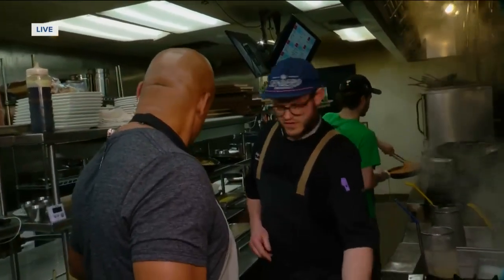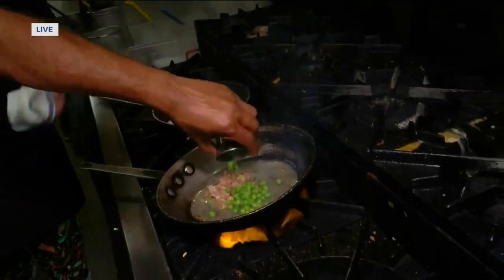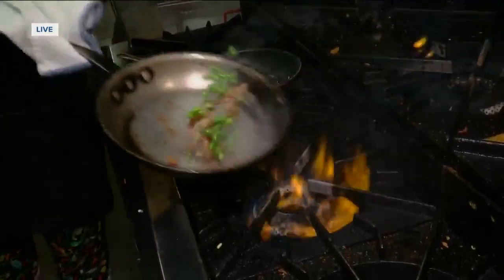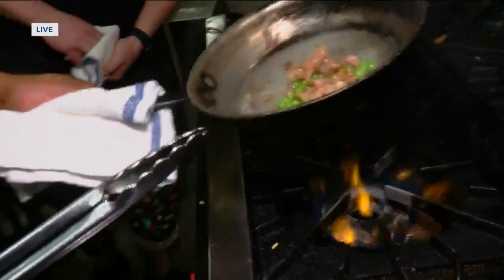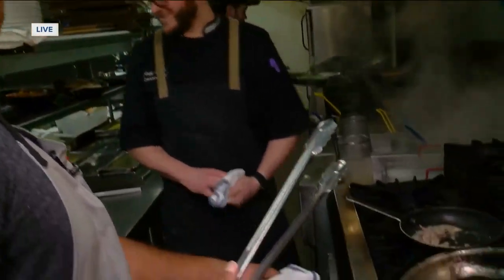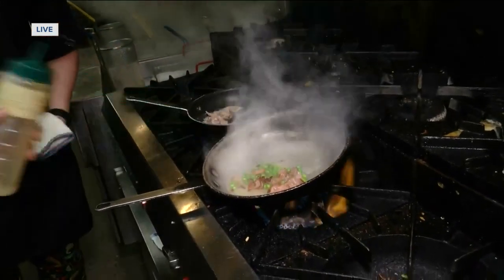Once we get a little further in here, we're going with our spring peas next. The peas just add another depth — and it's the most traditional part of it. Then we're going to deglaze with our white wine here, just a tablespoon or so.